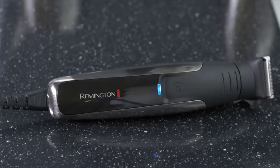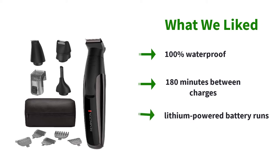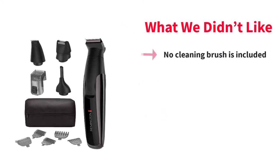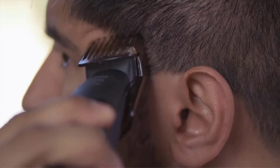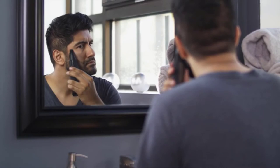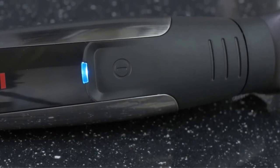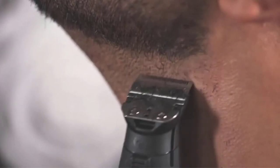The Remington PG-6171 The Crafter Style and Detail Kit gives you complete control of your look. With 3 hours of cordless runtime, you get a very long time of incredible trimming before a recharge is required. The Crafter is 100% waterproof for comfortable grooming in the shower and for simple cleaning. The turbo mode allows you to cut through even the thickest hair rapidly. The 11-piece detailing and styling kit permits you to trim your goatee, mustache, facial hair, and much more. With the Remington Beard Boss, you can accomplish the specific look you want.